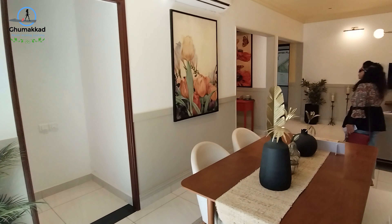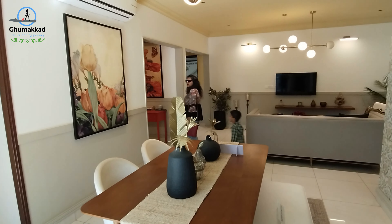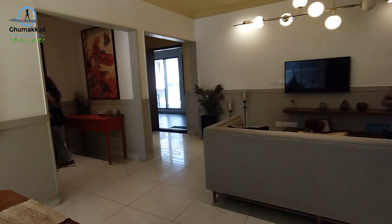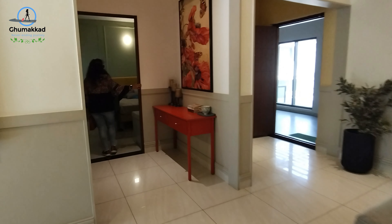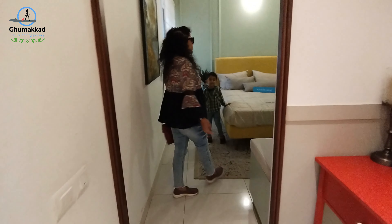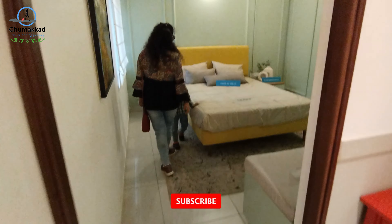There is one more room. There is no balcony in this room. This is the kids room.